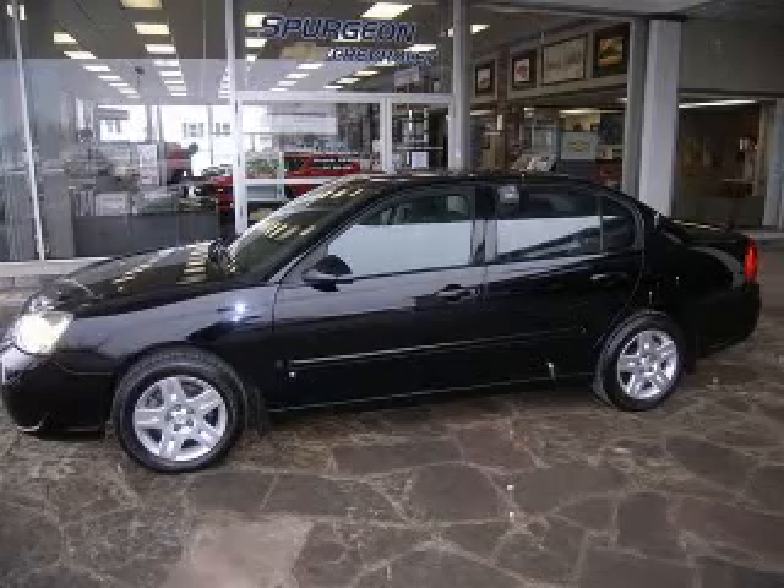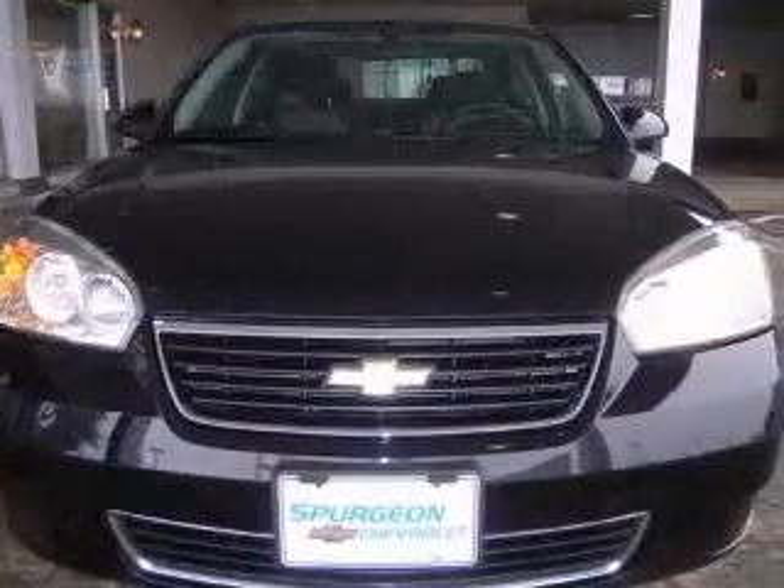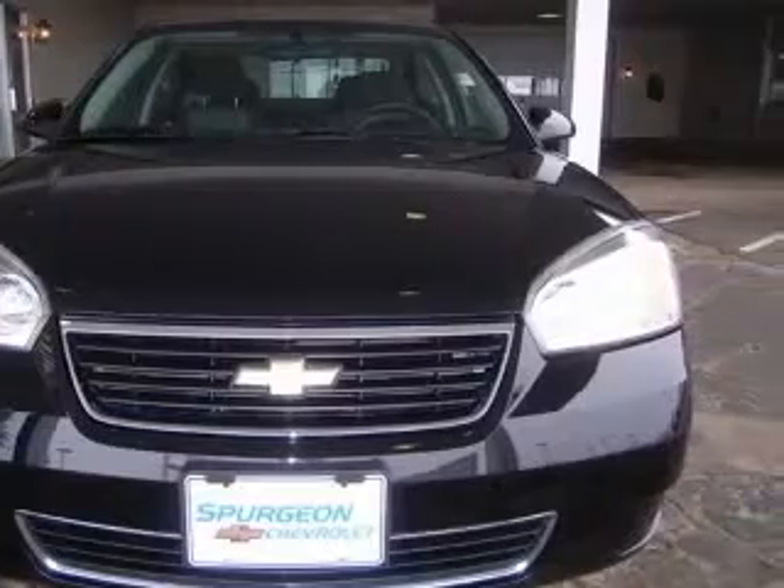We are proud to present this excellent 2007 Chevrolet Malibu. This Malibu has a 3.5L V6 engine and an automatic transmission. This vehicle has a black exterior and includes the following options.